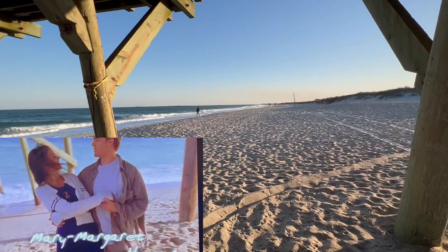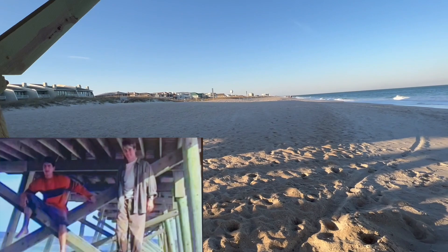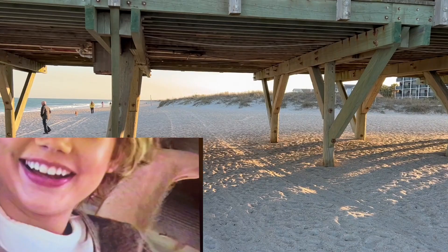I'm at Wrights Beach, which I figured would look a lot different. Alright guys, well that's it for Dawson's Creek Filming Locations. I really hope you've enjoyed this video — thanks again for watching, and I'll see you guys next time. Bye!